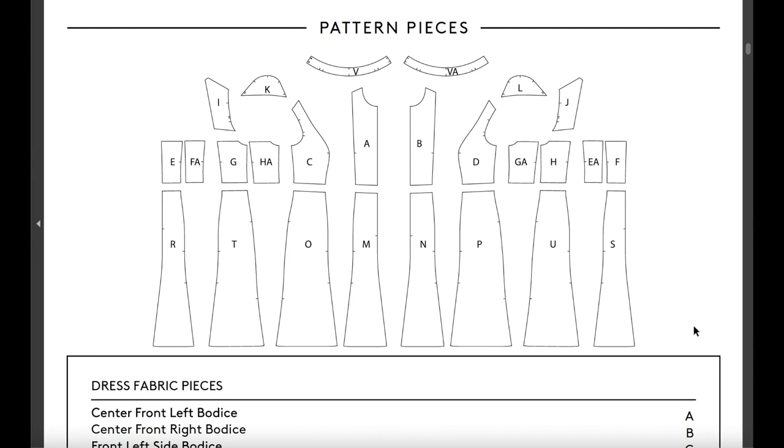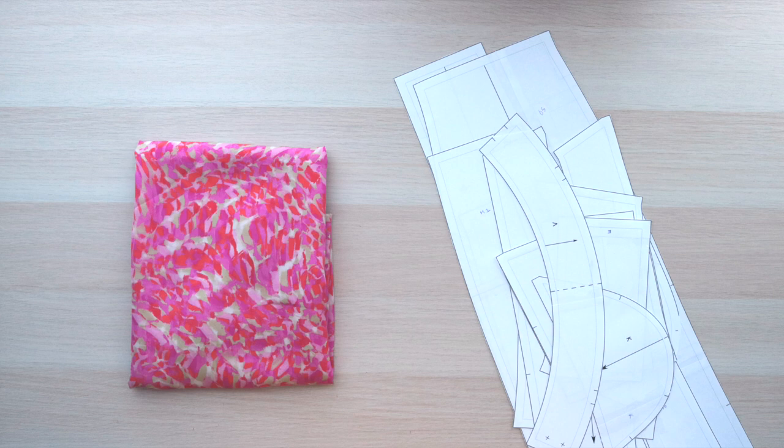If you're like me and don't require both sides, they are now working on providing an option to choose just one set. In the meantime I used the pattern layout as a guide to print one side. The downside was that the instructions also include both sides so I had to do a little workaround, but as an experienced sewer I didn't find it too difficult.